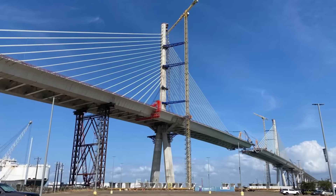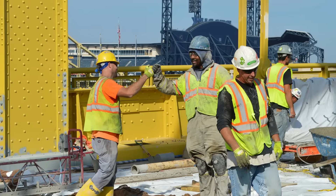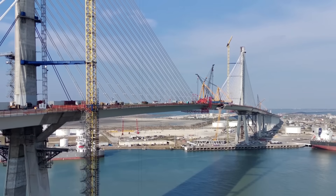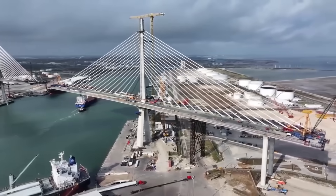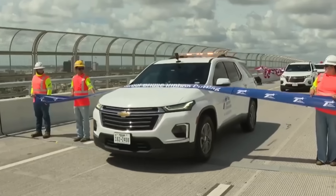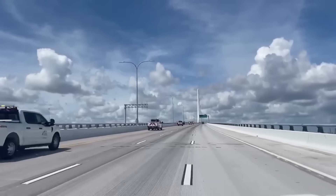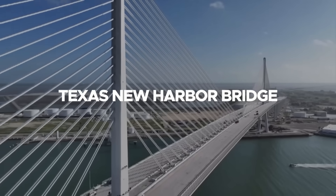As one of Texas's most ambitious transportation endeavors, this project has replaced an aging 1950s-era bridge with a modern marvel that unlocks new economic and logistical possibilities for the entire region. The road to completion was anything but smooth — the project faced years of delays, complex engineering challenges, and multiple contractor setbacks. But through it all, the vision endured to build a safer, more efficient, and iconic structure that would serve generations. Now open to the public after nearly a decade of hurdles, let's delve into the Texas New Harbor Bridge.